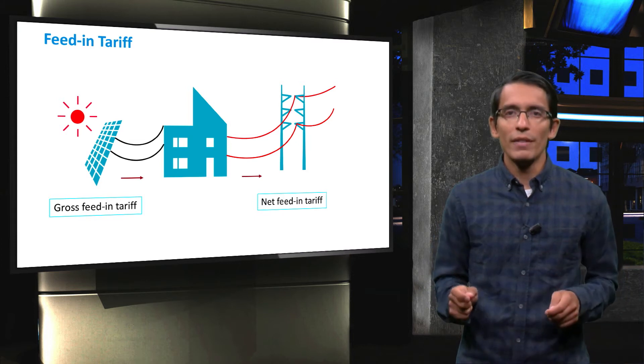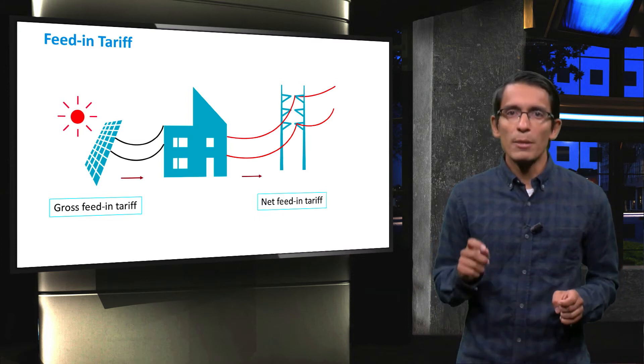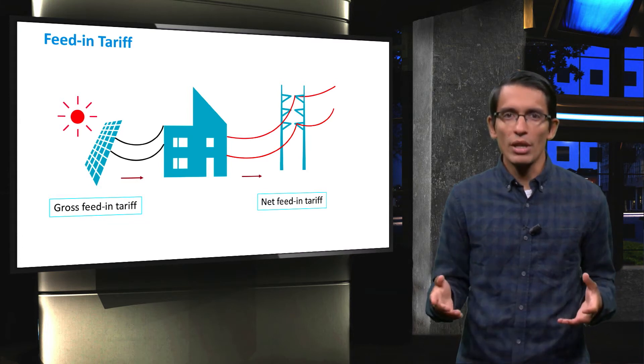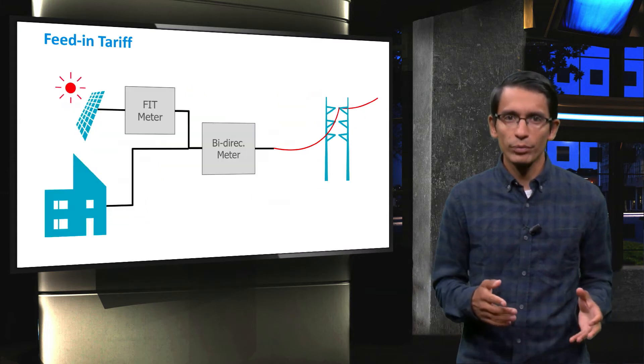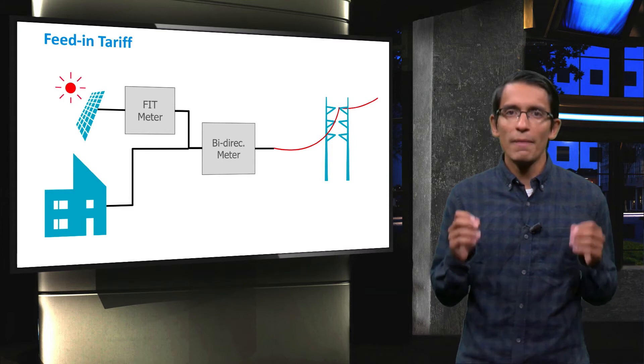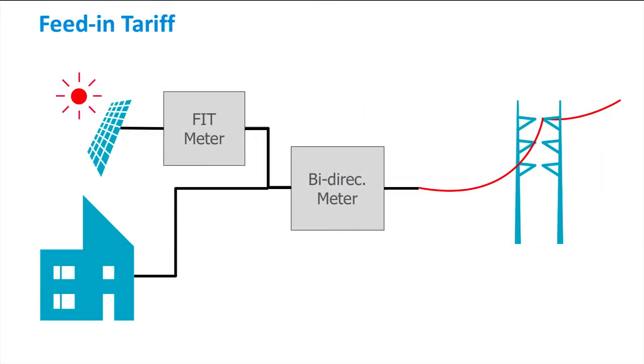The net feed-in tariff is a higher rate. This rate is paid for the surplus electricity fed into the grid after subtraction of the domestic consumption. Feed-in tariffs are just a price that you pay the PV system owner for how much energy they generate. This price can be above, below, or equal to the retail market value, and there are different reasons why you would want to do any of those.